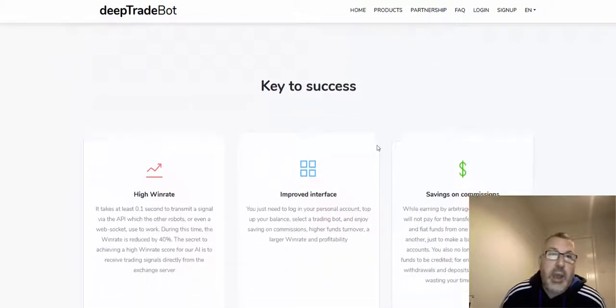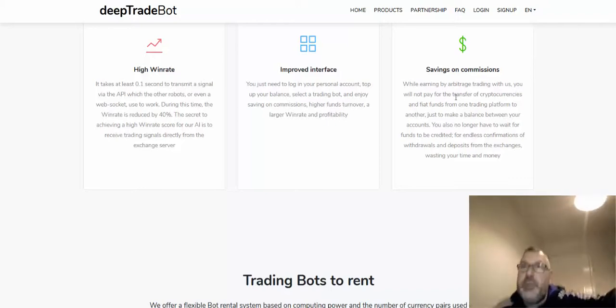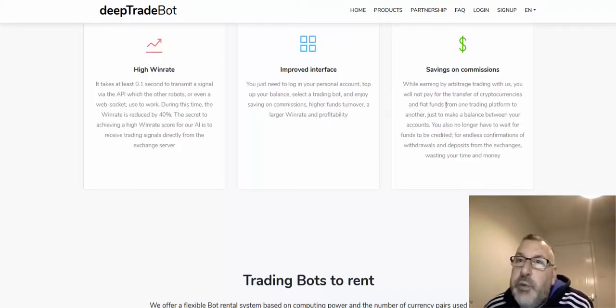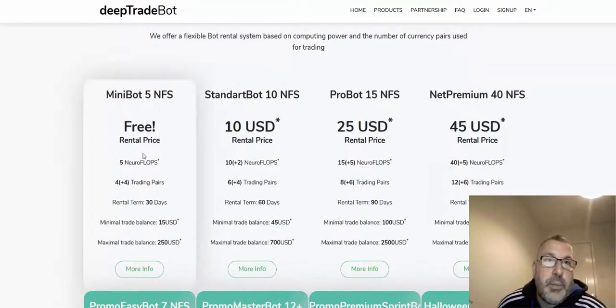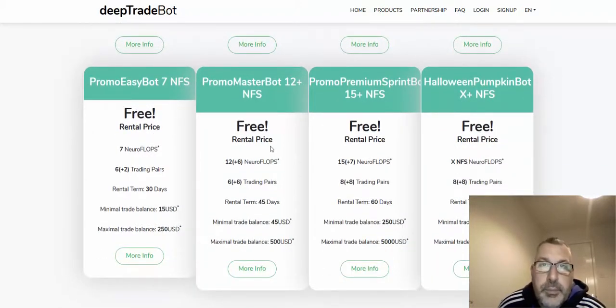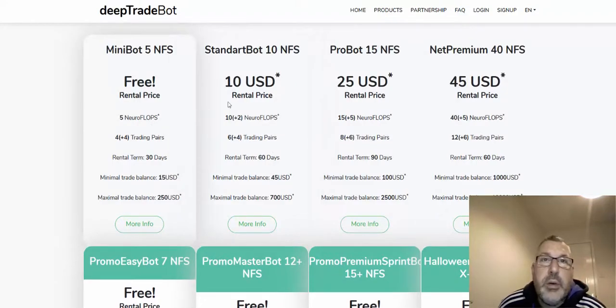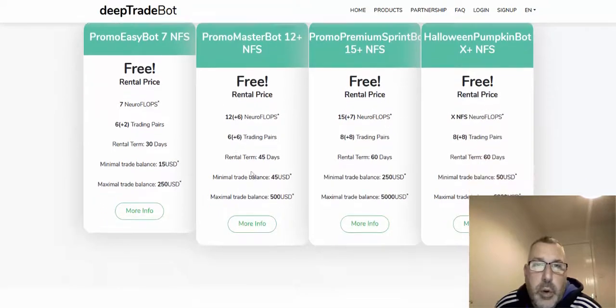Anyway, Deep Trade Bot — there's a link down below, so have a look for yourself. High win rate, improved interface, savings on commissions. While earning by arbitrage trading with them, you will not pay for the transfer of crypto and fiat funds from one trading platform to another, just to make a balance between your accounts. You also no longer have to wait for funds to be credited through endless confirmations of withdrawals and deposits from exchanges. So basically, you rent a bot. They have mini, standard, pro, net, and premium bots at different prices, plus some promotional ones.